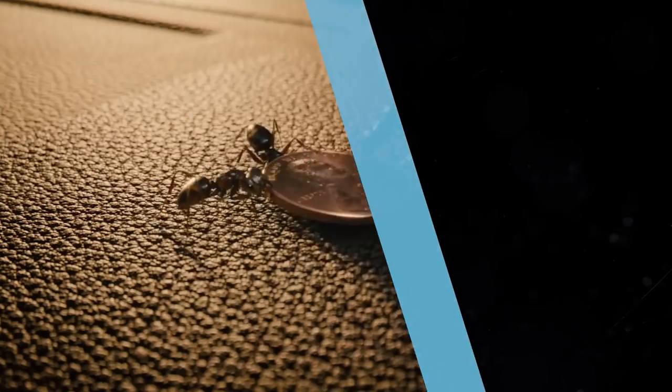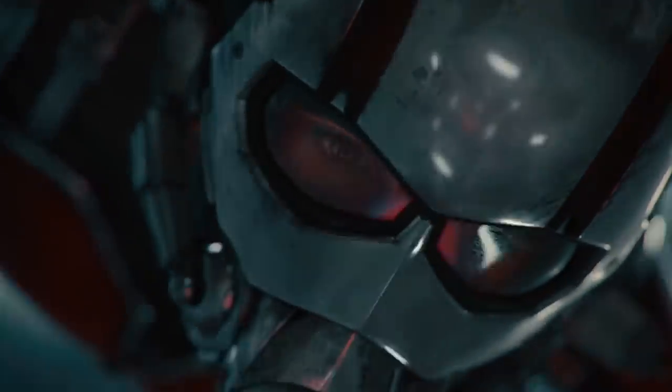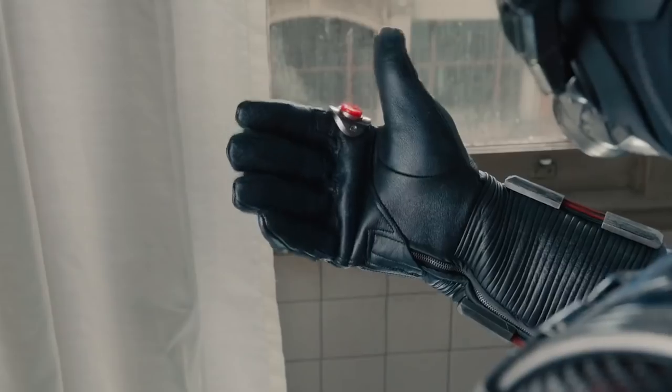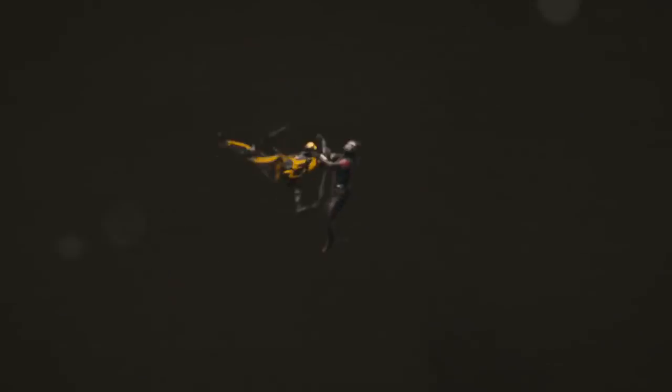Ant-Man. Surprisingly, Ant-Man didn't rely on CGI quite as much as some other Marvel movies, but with over 1,600 visual effects shots it was still a huge undertaking. The trickiest part wasn't creating photoreal macro-scale landscapes for Scott Lang to scurry around on. According to visual effects supervisor Jake Morrison, it was the split-second in which he shrinks that caused the most headache for the behind-the-scenes artists. Director Peyton Reed watched films like The Incredible Shrinking Man and Honey, I Shrunk the Kids for inspiration in the hopes of creating a definitive shrinking movie, and he was more than happy with the results.